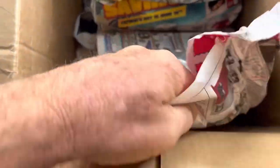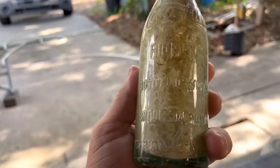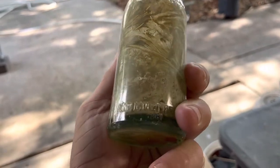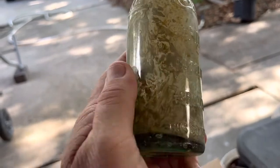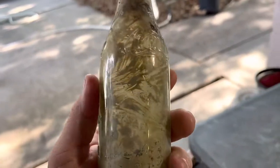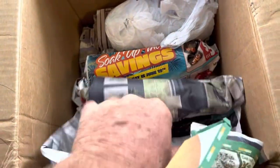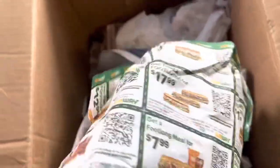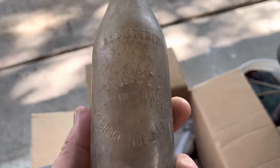We got a Coca-Cola here, a really nice clear one. It's got some stuff on the inside from the creek, but it was a really fresh one because it's got no river rash or creek rash on there. That's an older pioneer circle slug there.